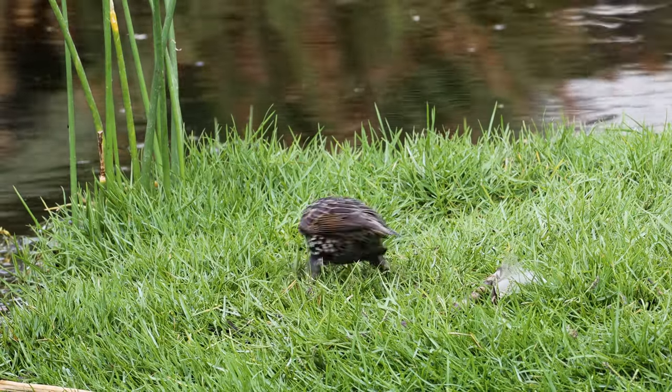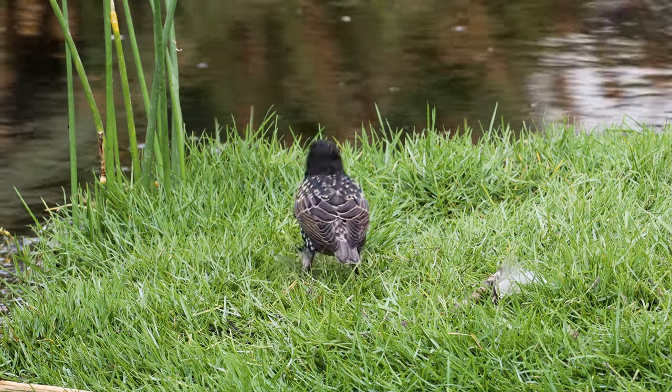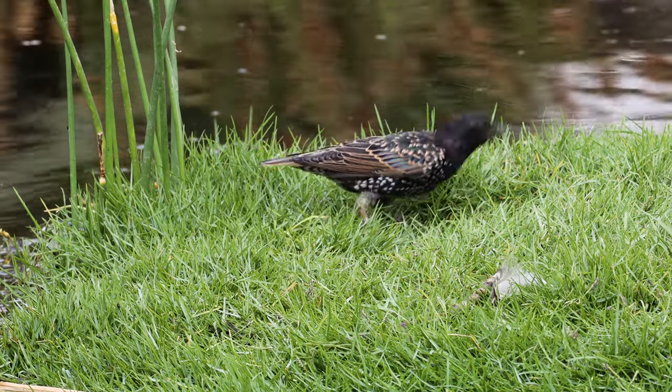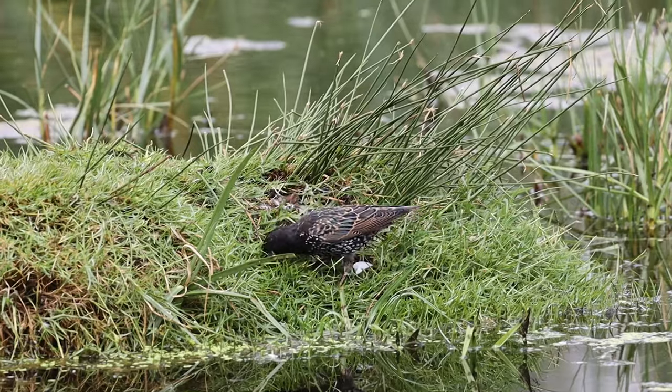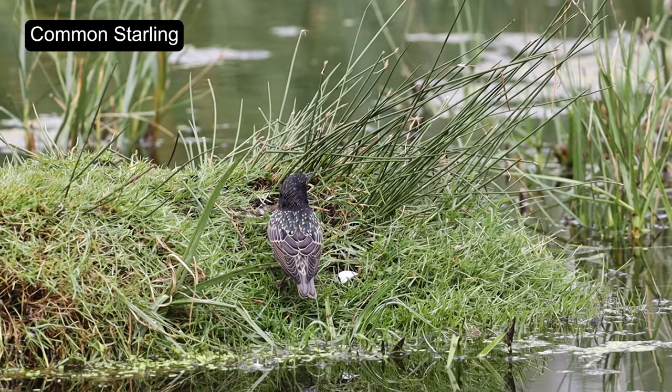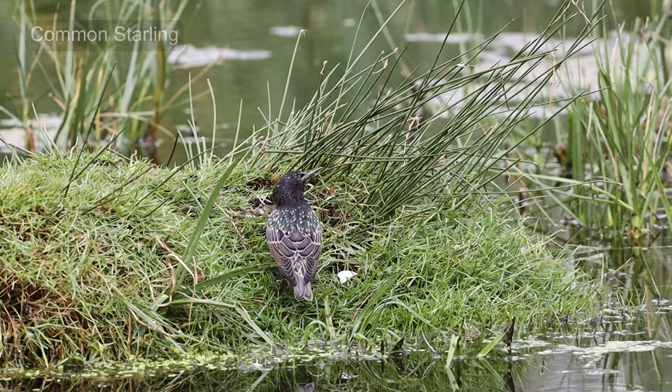The Common Starling, which is originally native to Europe, has been introduced to various regions around the world where it's considered an invasive species. Its invasive behavior has caused environmental damage, including the displacement of native bird species and the disruption of ecosystems.